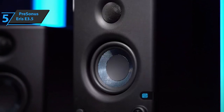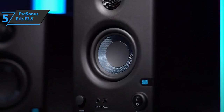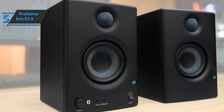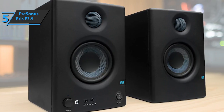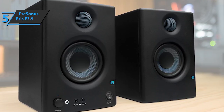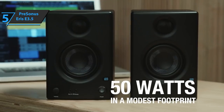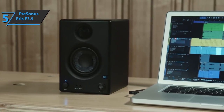An attractive and affordable option, it offers great sound quality for the listed price. The Eris E3.5 sports a rather sophisticated design that makes these speakers look much more expensive than their budget price tag suggests. The cabinet is made of MDF with internal reinforcement that suppresses resonance, about 8 inches high and 5.6 inches wide. The volume and power controls are located on the front for easy access.